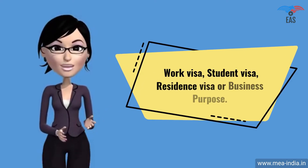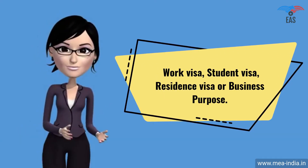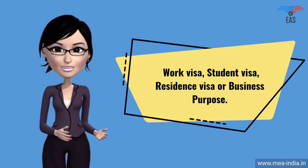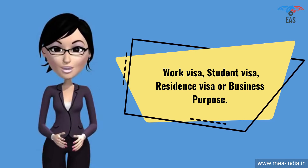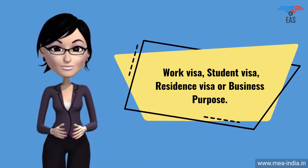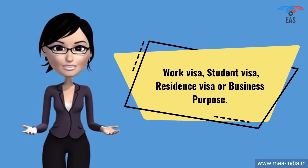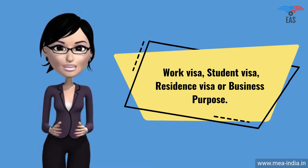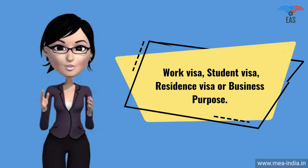When and why is Bangladesh Embassy Attestation required? The Bangladesh consular stamp is required for a work visa, student visa, residence visa, or business purpose. It shows that you are a genuine person or company visiting or doing business in Bangladesh with genuine purpose. It proves that your certificate is true and can be permitted in the country. Bangladesh Embassy Attestation is a report which expresses a conclusion about the reliability of a specified document.